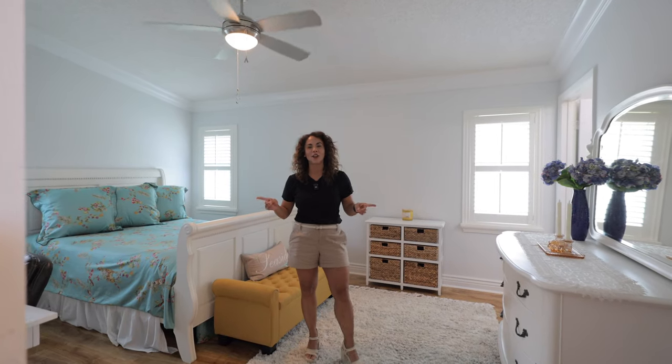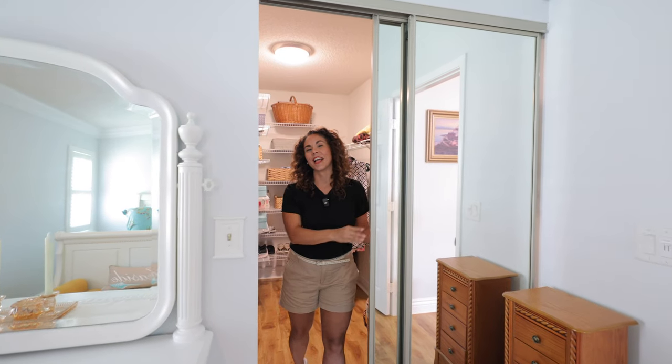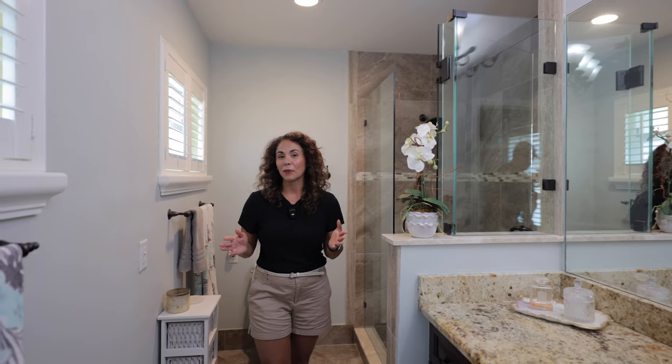On the other side of the kitchen are your secondary bedrooms, and right now we're in the primary bedroom. I would move in here just for this closet — look at the size of it! The primary bathroom really takes the cake though. It has been recently updated and it's tremendously clean.